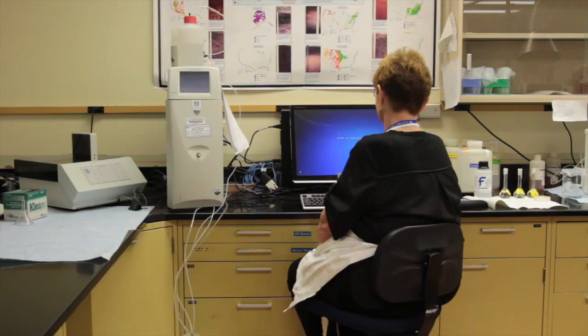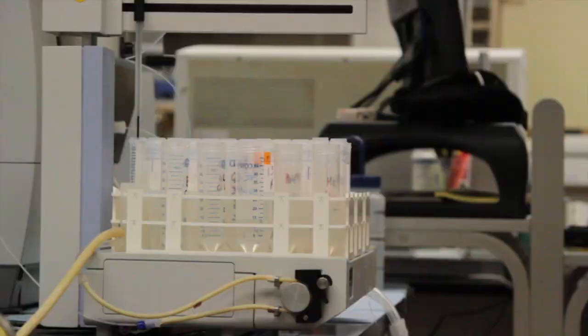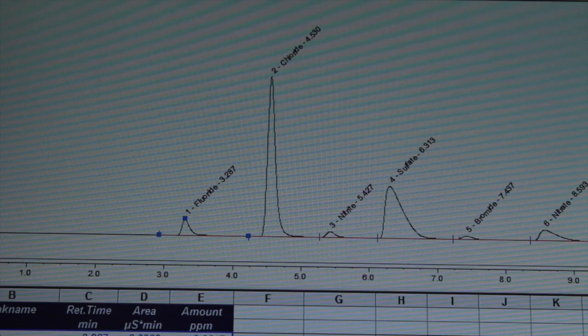Let's talk a little bit about your laboratory work. What is it that you do here? I work on the ion chromatograph and also on the atomic absorption instrument. My analysis breaks down the negative and the positive charged particles of each element, and then that information I gather is given to our scientists.